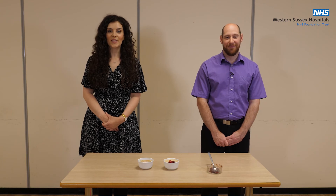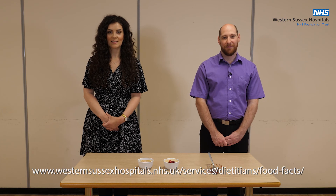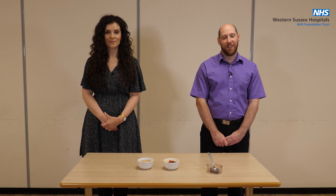We hope you found this video helpful on improving your nutritional intake. For more detailed information, take a look at our Eat Better, Feel Better leaflet on the Western Sussex Hospitals Food Facts website. Thank you for watching. Goodbye.